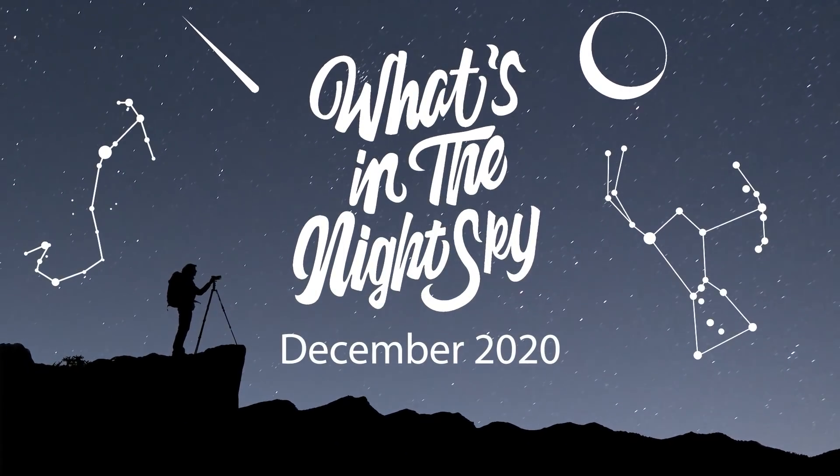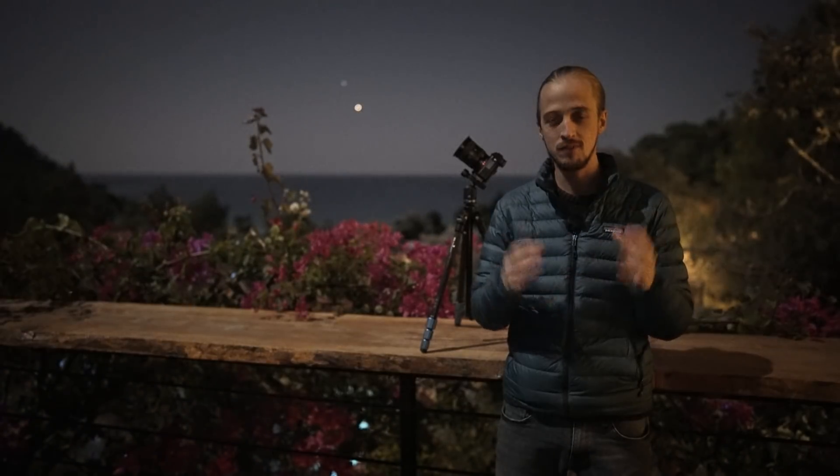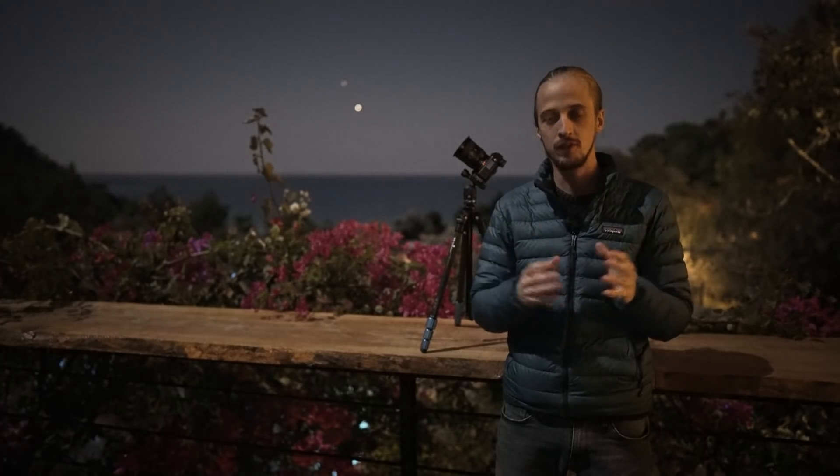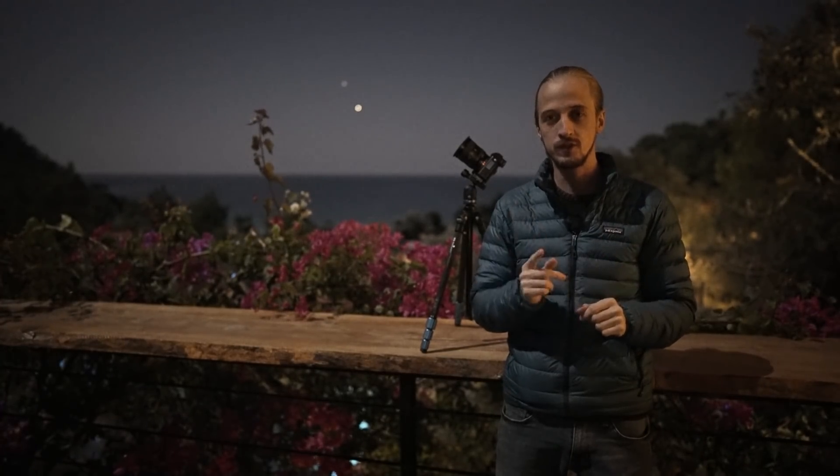Welcome back to another episode of What's in the Night Sky for December 2020, which is shaping up to be the best month of the year for astronomical events, so stay tuned.